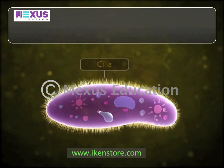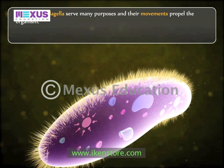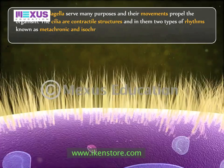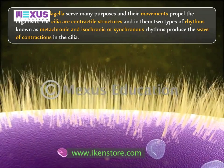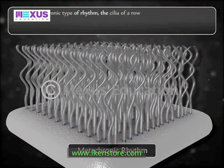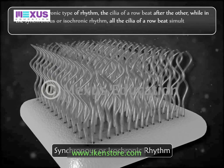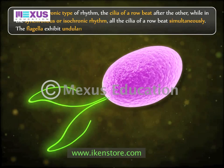The cilia and flagella serve many purposes and their movements propel the organism. Cilia are contractile structures, and two types of rhythms — metachronic and isochronic or synchronous — produce waves of contraction in them. In the metachronic type, cilia of a row beat one after the other, while in synchronous or isochronic rhythm, all cilia of a row beat simultaneously. In contrast, flagella exhibit undulatory motion and beat independently.